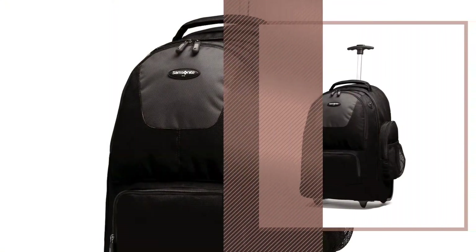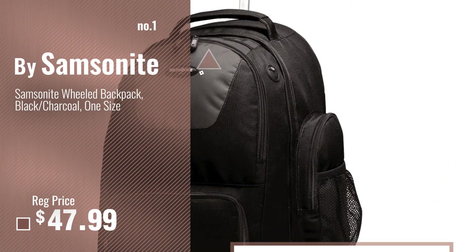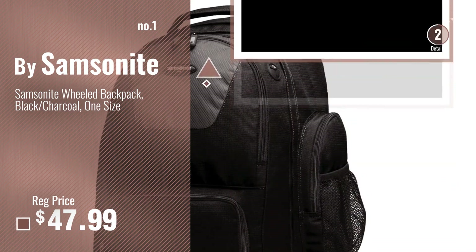Number 1, most popular, by Samsonite. Watch this video, choose your favorite.